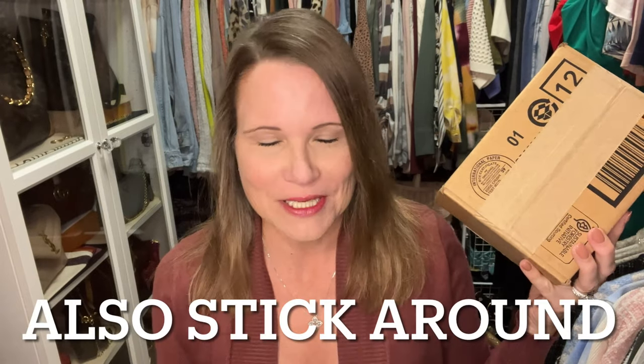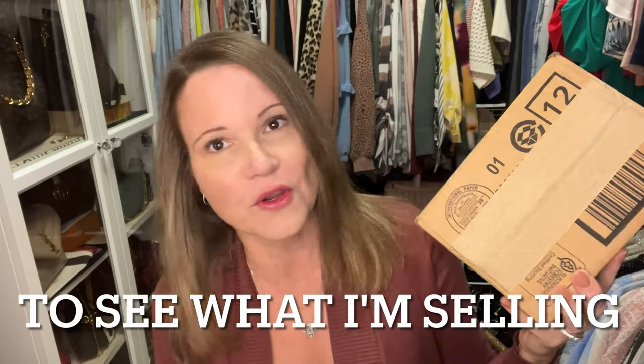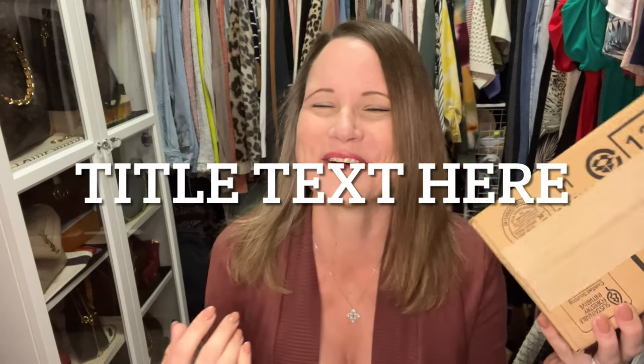Hey YouTube, it's Aaron and I am the Handbag Housewife, and I'm back again with another video. Today's video is going to be an unboxing video. You guys probably get tired of me always doing my thumbnails like this, but I'm just not all that creative. I guess I could act scared since it's almost Halloween — we'll see how that goes.